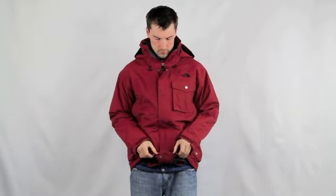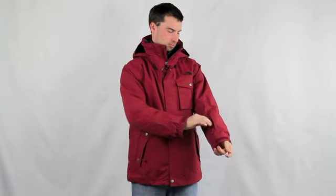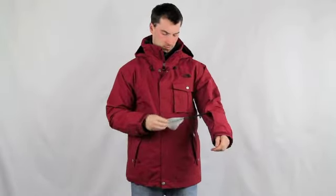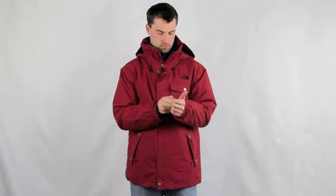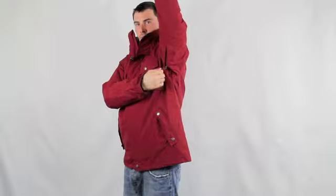The hem cinch cords can be loosened as well. There's a top-entry chest pocket, a zippered accessory pocket on the wrist with goggle cloth, adjustable velcro cuffs, and pit zips for additional ventilation.